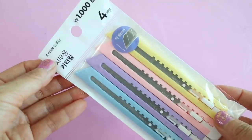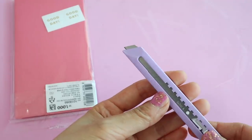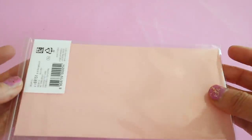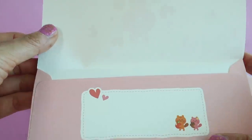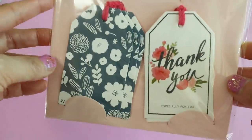Four pastel-colored box cutters for only 1,000 won — such a great deal. I got these envelopes to give to people when I'm gifting money; they have a little spot for a note right here. I thought these gift tags were super pretty and classy.